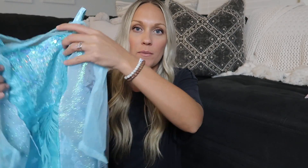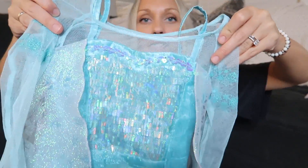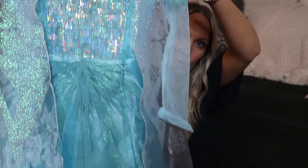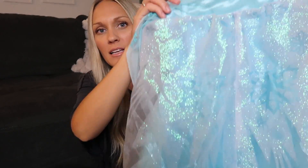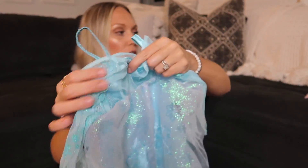We got her this Elsa dress-up dress from Target — it's so pretty and looks so pretty on her. She's been really into it. The back is beautiful with all the snowflakes. This is a really good quality one.